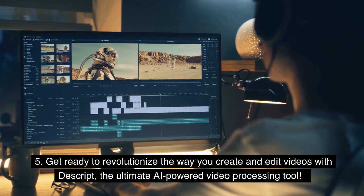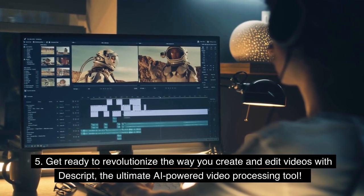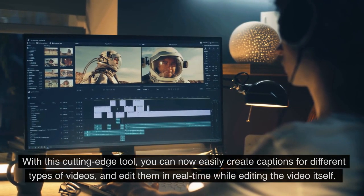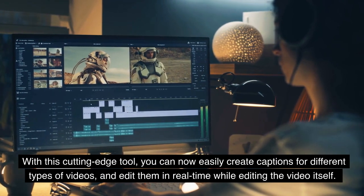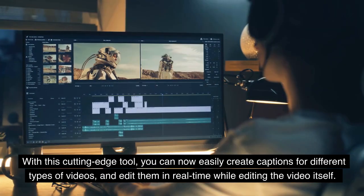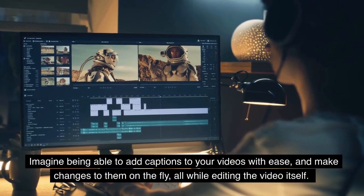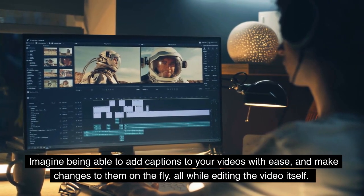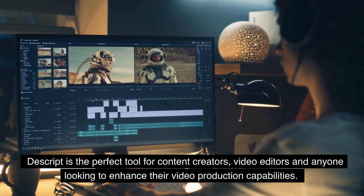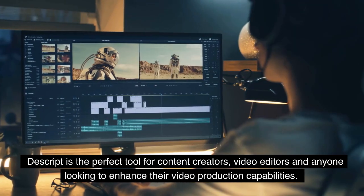Get ready to revolutionize the way you create and edit videos with Descript, the ultimate AI-powered video processing tool. With this cutting-edge tool, you can now easily create captions for different types of videos and edit them in real-time while editing the video itself. Imagine being able to add captions to your videos with ease and make changes on the fly, all while editing the video itself. Descript is the perfect tool for content creators, video editors, and anyone looking to enhance their video production capabilities.